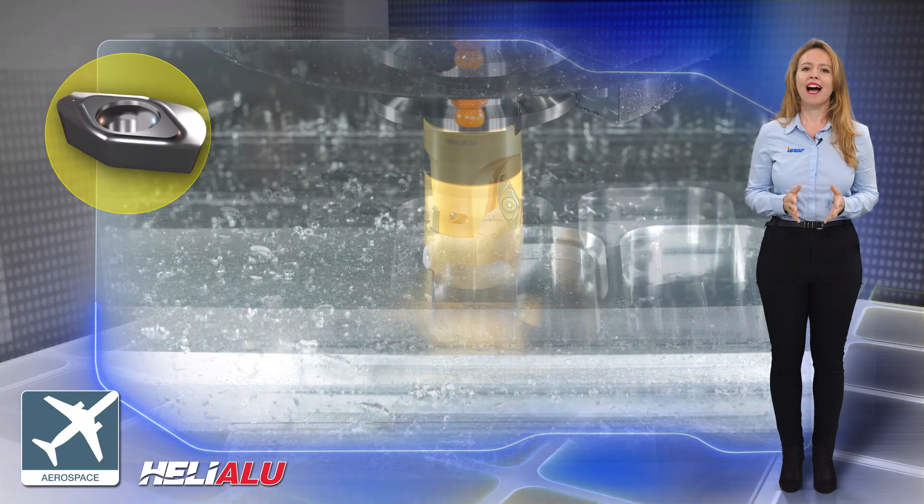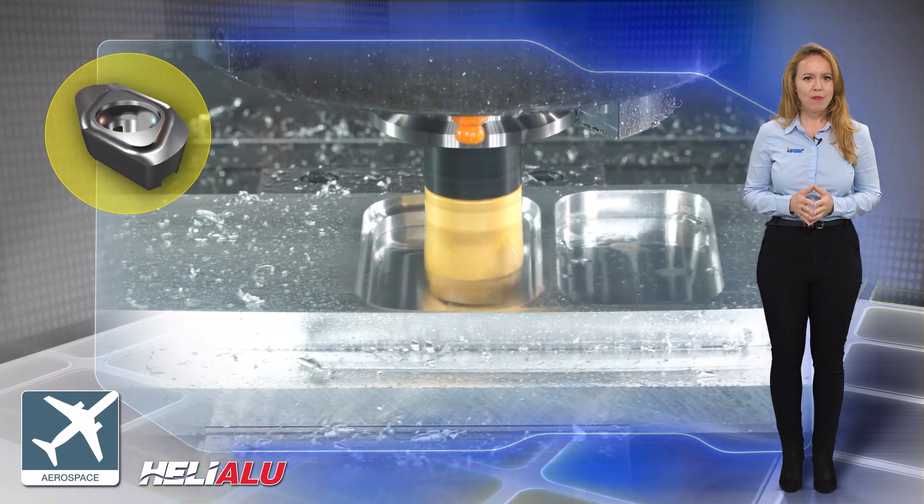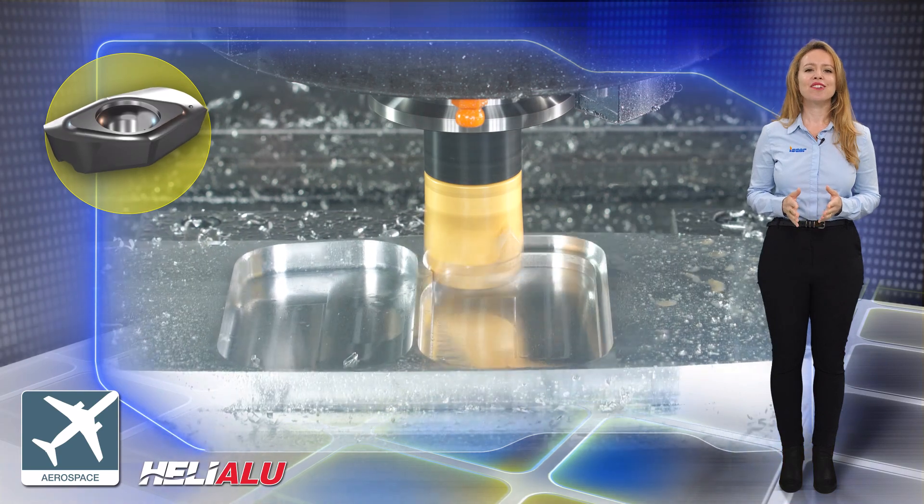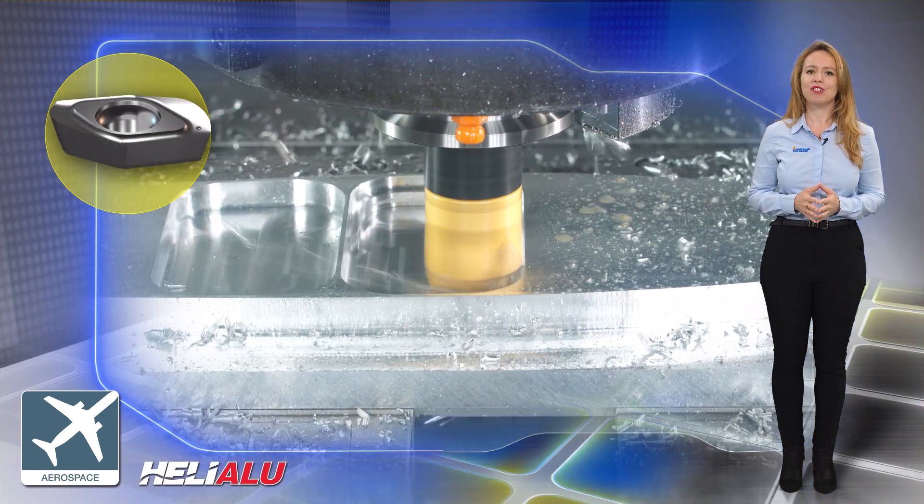ISCAR's Helialu line of indexable milling tools presents an all-in-one advanced geometry, flexible customization, and high durability for obtaining advanced machining results.